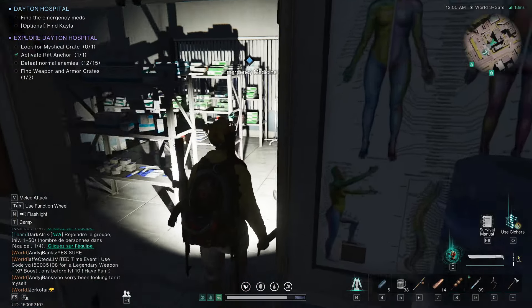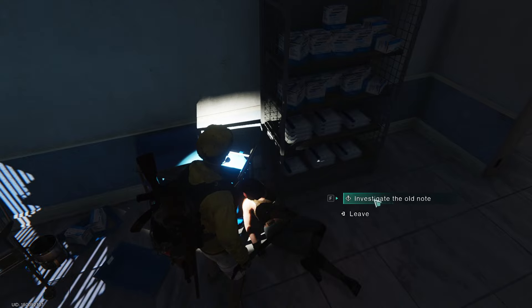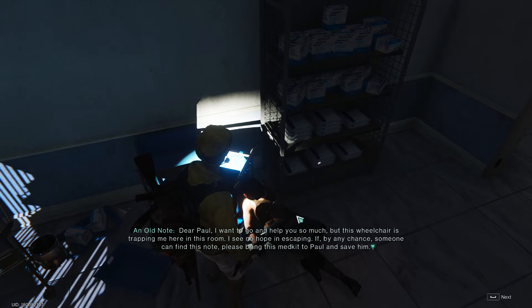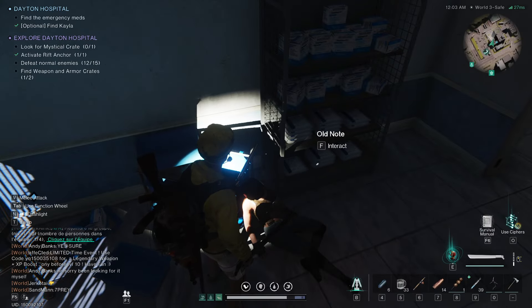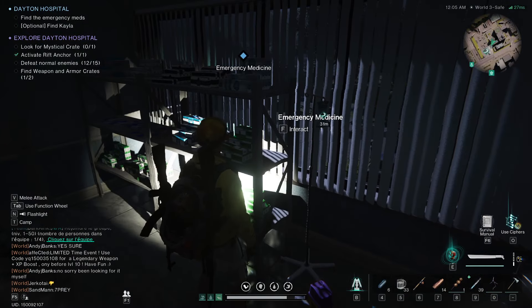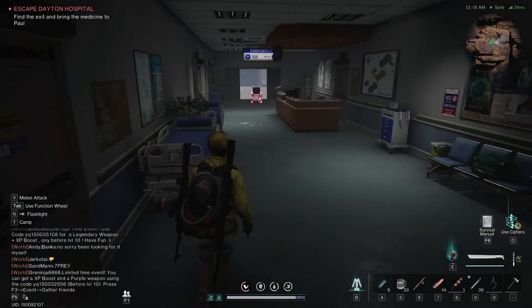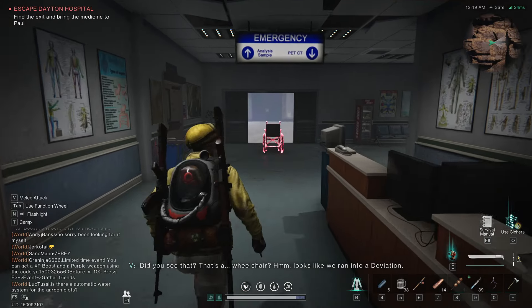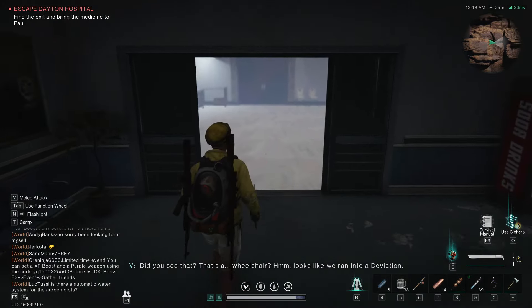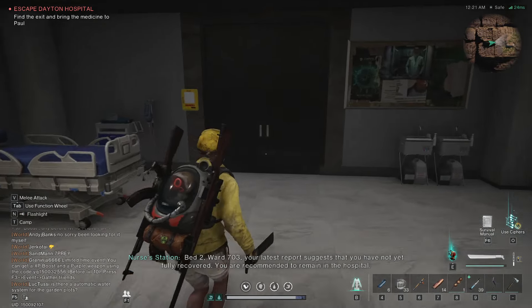At that point just head straight for the objective, because the optional part of finding the other person is in the same room as the objective. When you arrive and interact with — I believe it's the medicines — that is going to take you into some other dimension. There's going to be a red wheelchair that leads you into a room where you have four different directions you can go, and every single one of the doors opens, but they all just lead back to the same place.